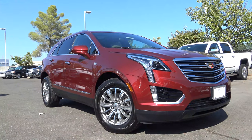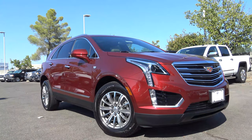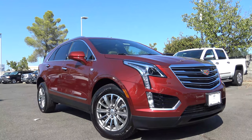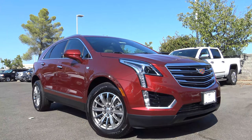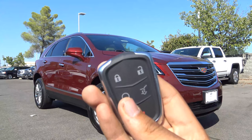Our XT5 here is a fairly basic model — it's the Luxury trim, a step up above the base model. It comes well equipped, with modern but not outlandish styling touches such as 18-inch machined alloy wheels as well as LED daytime running lights.